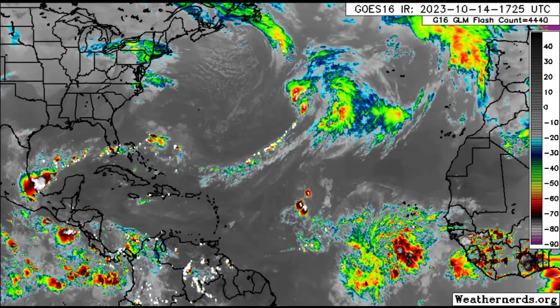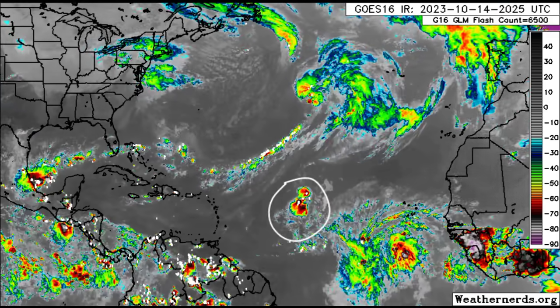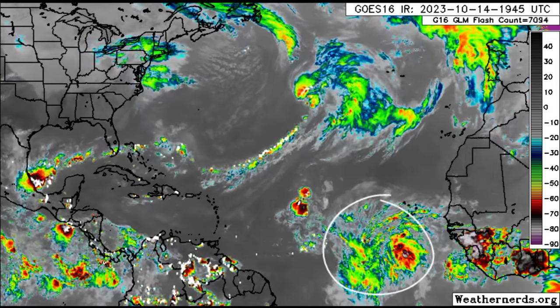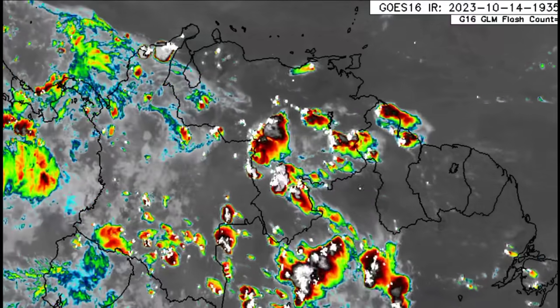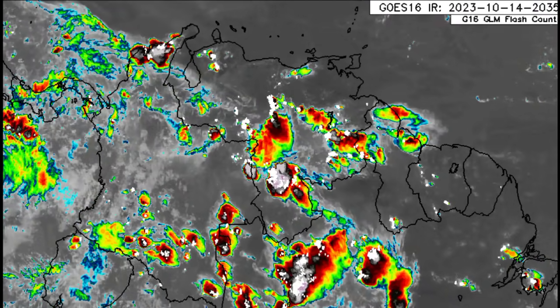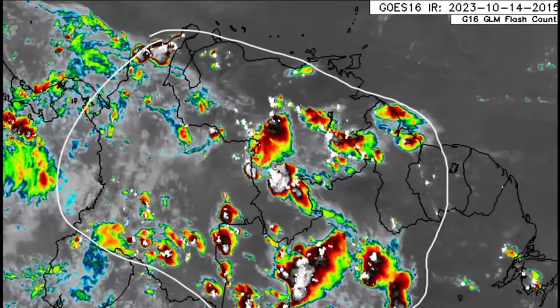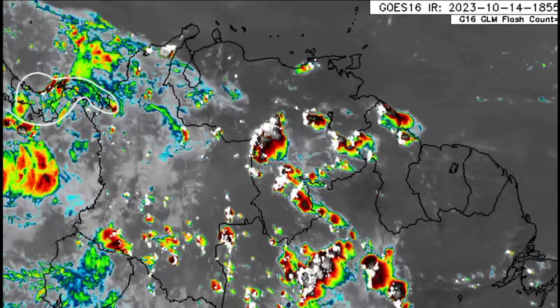We can see all that activity out in the main development region. That little cluster isn't associated with Tropical Depression Sean — we'll talk more about that as well as 94L, and we can see all that disorganized activity associated with it. In the vicinity of northern South America, we can see thunderstorms developing across sections of Colombia, Venezuela, northern Guyana, and even into Suriname, Brazil, and Panama in Central America, with some disorganized activity there as well.